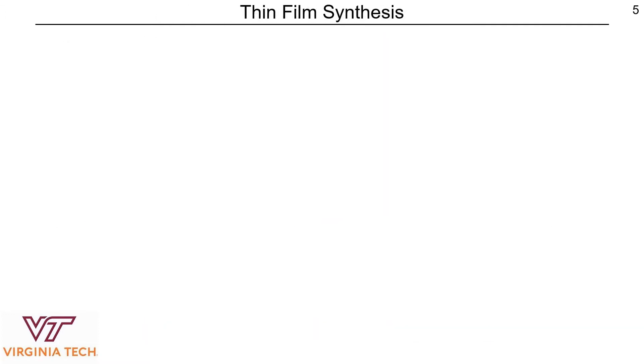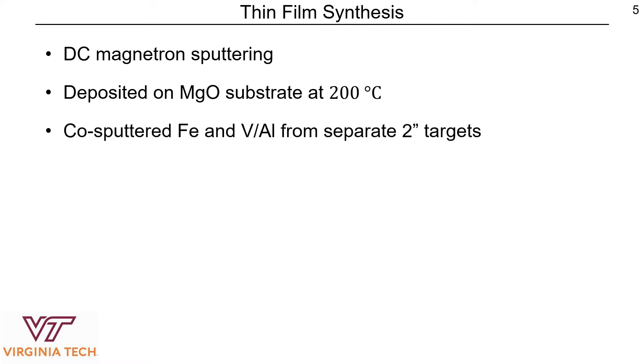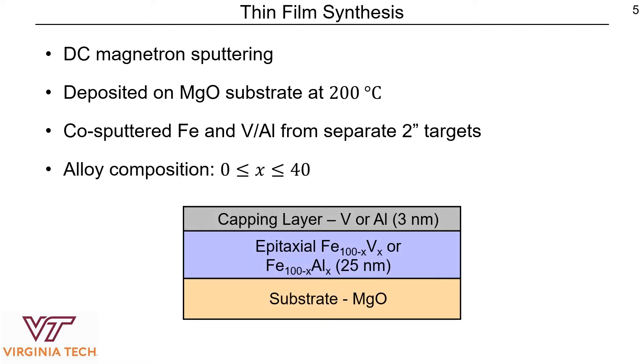We made these thin films using DC magnetron sputtering. We deposited the films on MgO substrates that were initially pre-annealed at 600 degrees Celsius for two hours and then held at 200 degrees Celsius for two hours, which was also the temperature at which film deposition was done. We co-sputtered iron and vanadium or aluminum from two separate two-inch targets and varied the alloy composition by varying the deposition rate. In the end, we had films of 25 nanometers of iron vanadium or iron aluminum deposited at 200 degrees Celsius on a magnesium oxide substrate, with a capping layer of vanadium or aluminum deposited at room temperature to protect against oxidation of the magnetic films.